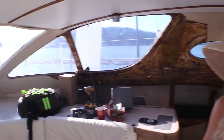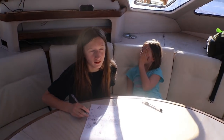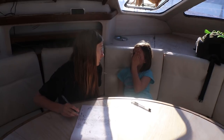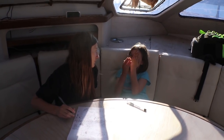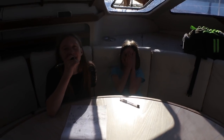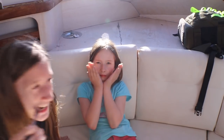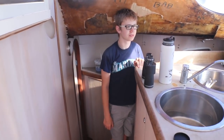Hi girls — do you want to say hi? She gets a little shy. Oh, she has a bloody nose! DNA all over the boat. It's all right, we'll get her a tissue.